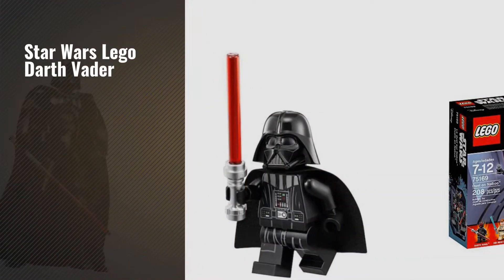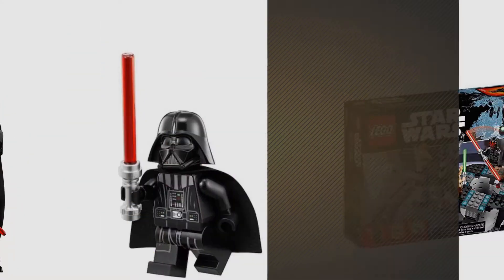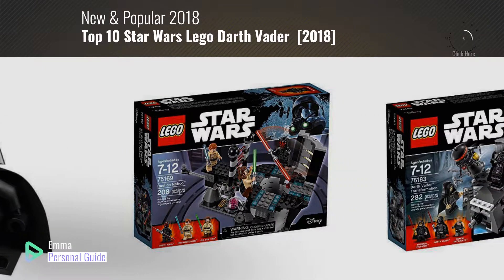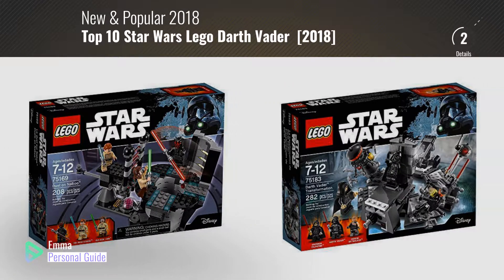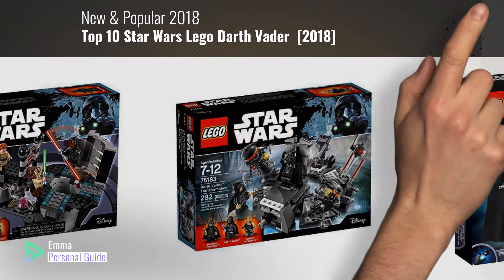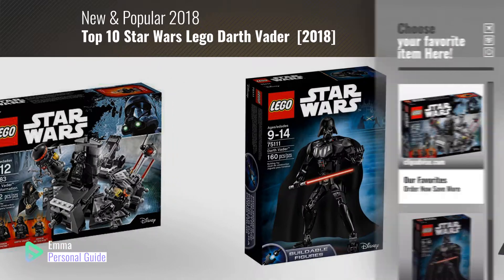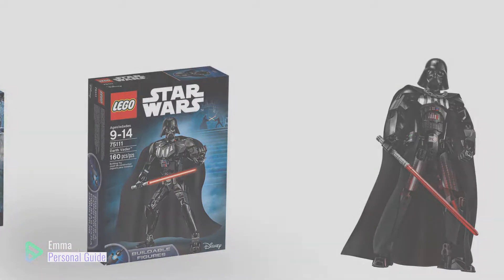If you're looking for Star Wars LEGO Darth Vader, this video is for you. My name is Emma, your personal guide, welcome to our channel. At any time you can click this circle in the corner and get more info and real time deals on your favorite products. Ready? Let's start.